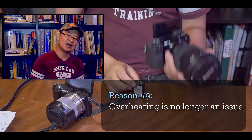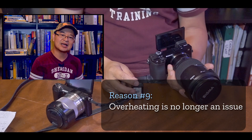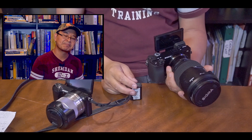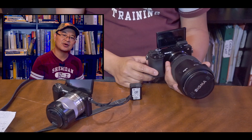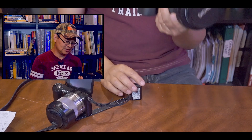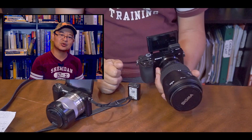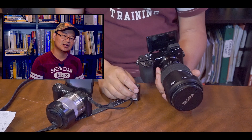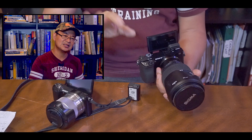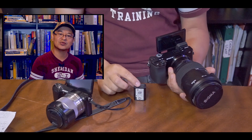Number nine is the overheating issue. I think the a6100 has resolved that — I haven't tested extensively, but it's definitely better than the a6000, a6300, and maybe even the a6500. I've heard the a6400 has an overheating issue when recording 4K for a long time, and the a6100 may have that too — but if I hook it up to external power and a monitor, it's a non-issue, just as I resolved the overheating on my a5100.